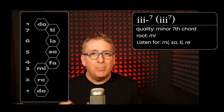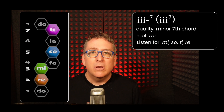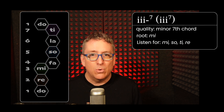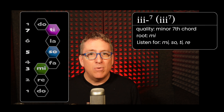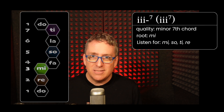The next chord up is the three minor seventh chord, which has the same quality as the two minor seventh chord. They're both minor seventh chords, but this one contains Mi, Sol, Ti, and Re. The hook there is to listen for that Mi in the bass.